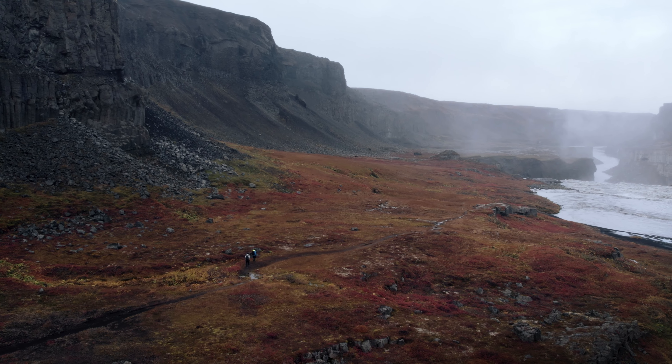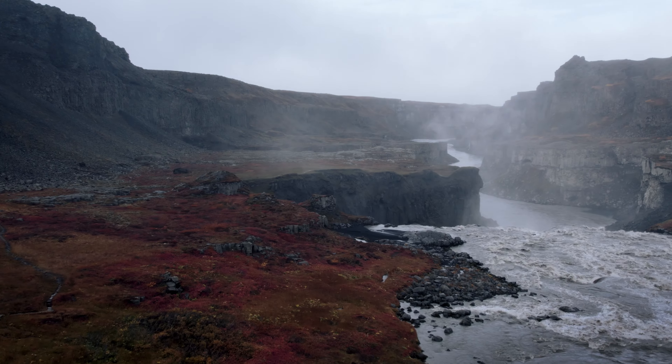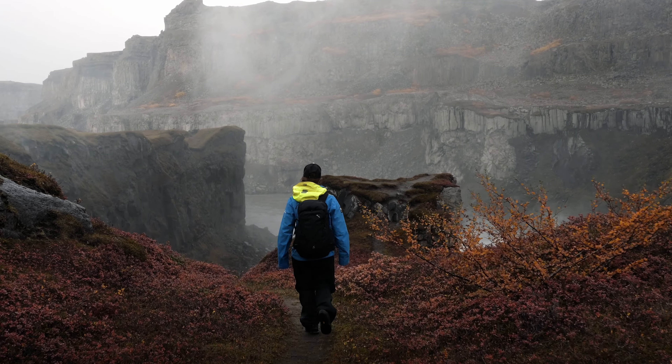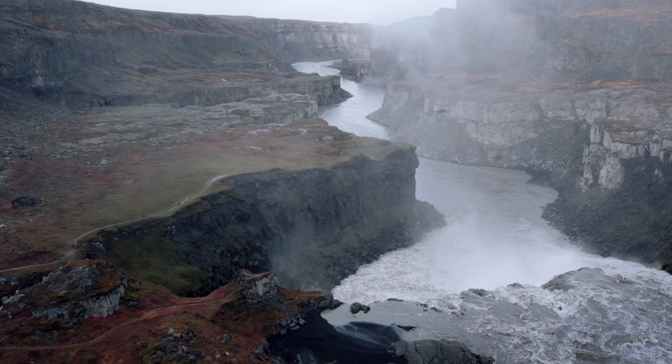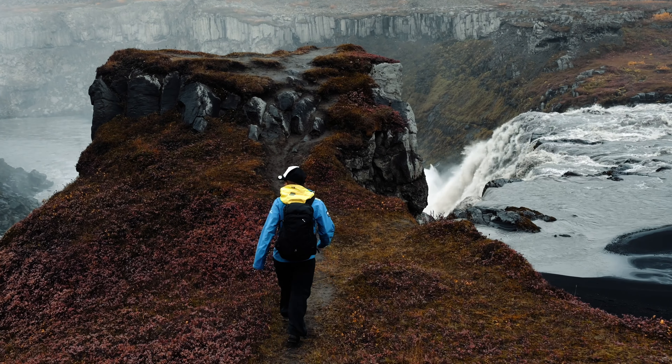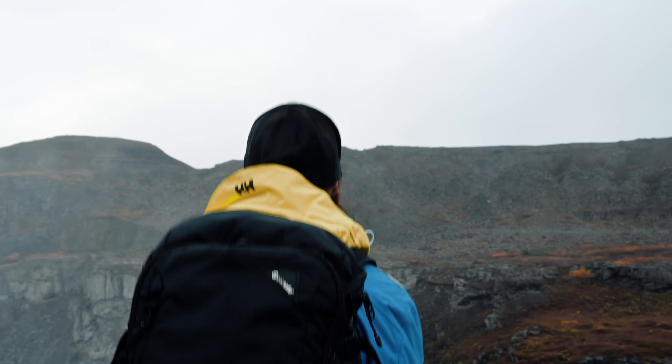Although the weather was not very good, we were able to enjoy the breathtaking landscape to the fullest. The contrast of the dark rocks and the orange and red plants was particularly impressive. It almost seemed as if the colors of the vegetation were merging with the rocks and the waterfall, forming a beautiful unity.